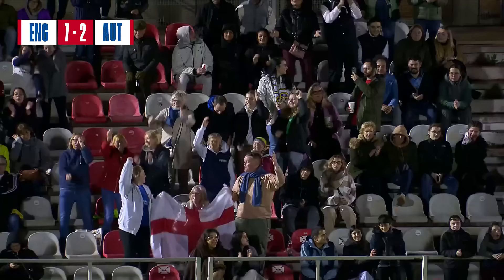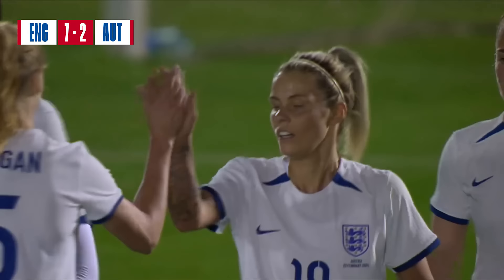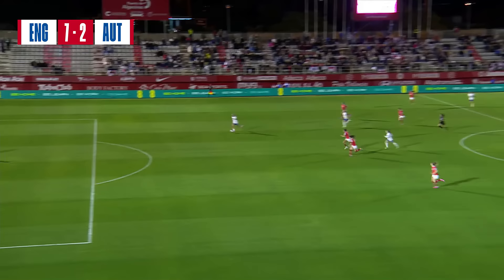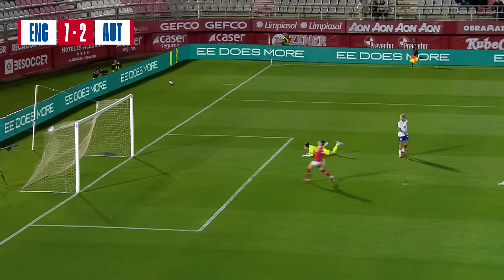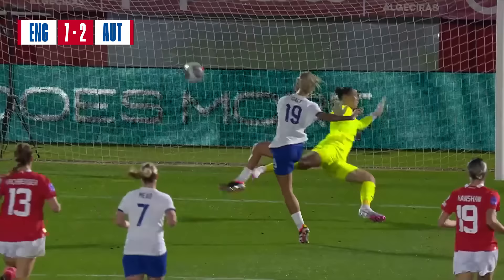Terrific strike from her, one-on-one with the goalkeeper - this happened a few times tonight. Rachel Daly probably a bit frustrated that she hasn't started this game, but Russo was brilliant as a number nine. But when you come on as a goal scorer, this is what you try and do. The assistant referee sees it as onside - great finish. Austria, after providing England with some tough opposition in recent meetings, it's not been the case tonight - well beaten.